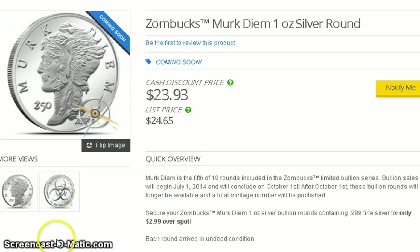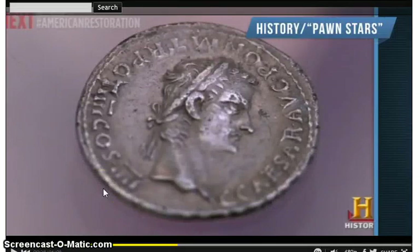I was watching Pawn Stars yesterday and one guy brought in a denarius coin. He didn't know if it was real or what value it had. Rick called in an expert who confirmed it was real, and the value was assessed at over $10,000.